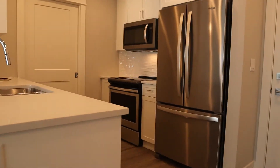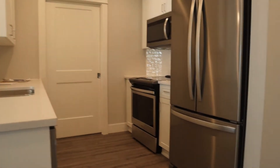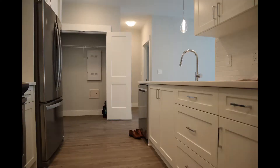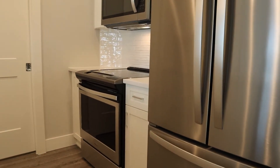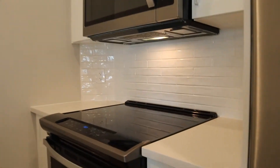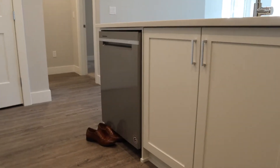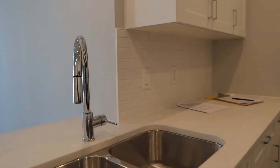We've got quartz countertops, undermounted sinks, and Whirlpool appliances. Over-the-range microwave. There are USB chargers in some of the outlets. The dishwasher is here without any controls in the front — top mounted. And laundry is just behind this door.